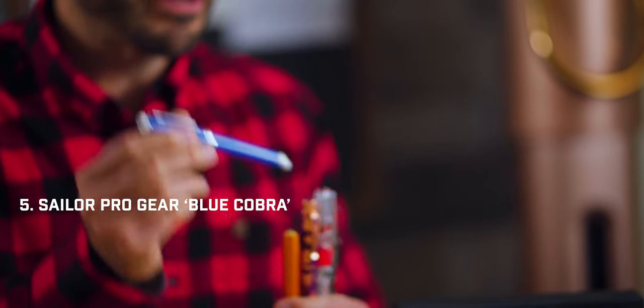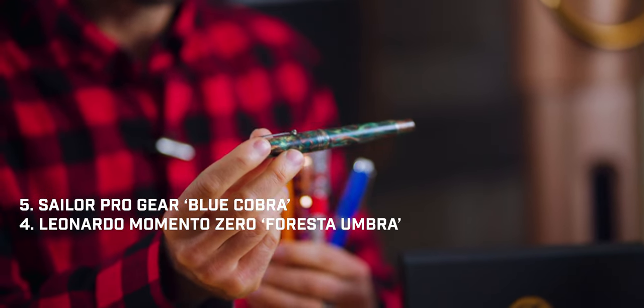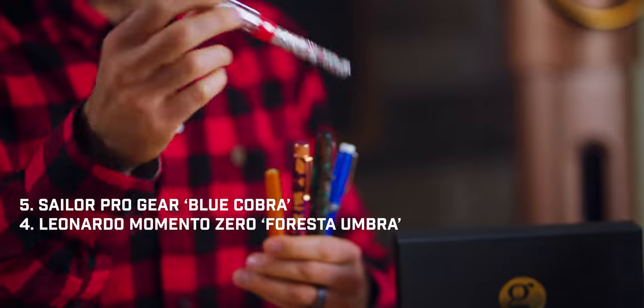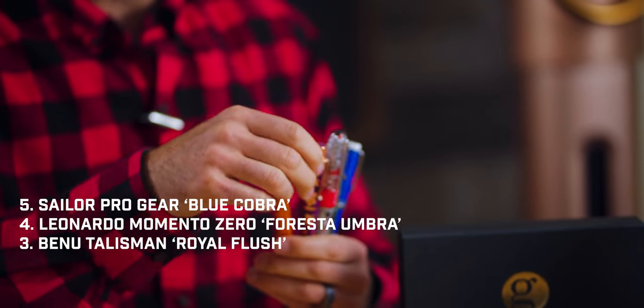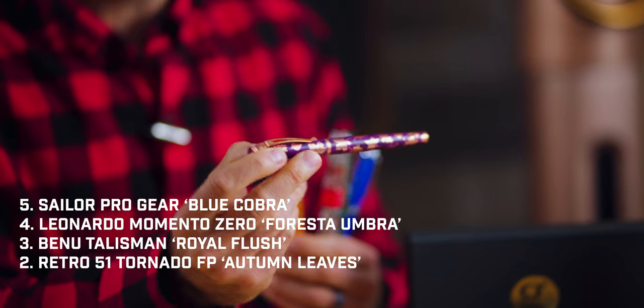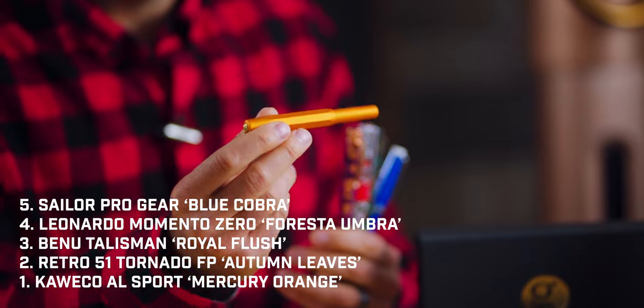There you have it, folks — your top five pens of September 2023. To recap: at number five, Sailor Pro Gear Blue Cobra; number four, Leonardo Momento Zero Forresta Umbra; number three, the Mystery Dip, which is the Bennu Talisman Royal Flush; number two, Retro 51's Autumn Leaves Fountain Pen; and at number one, the Kaweco Allsport Mercury Orange.